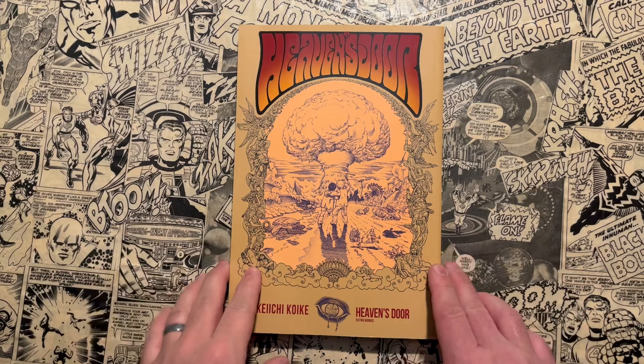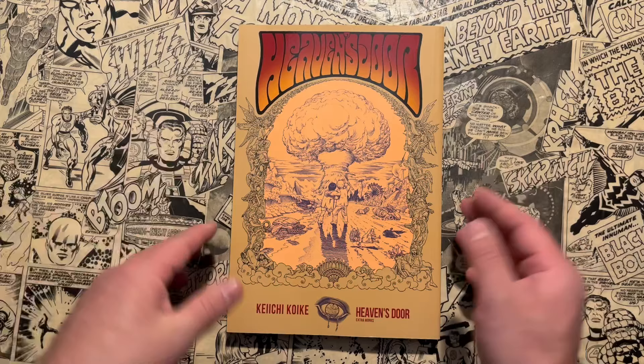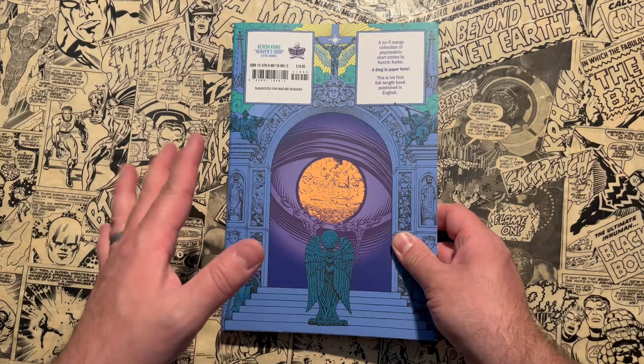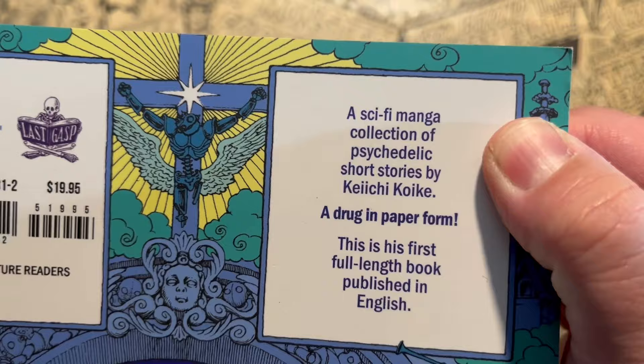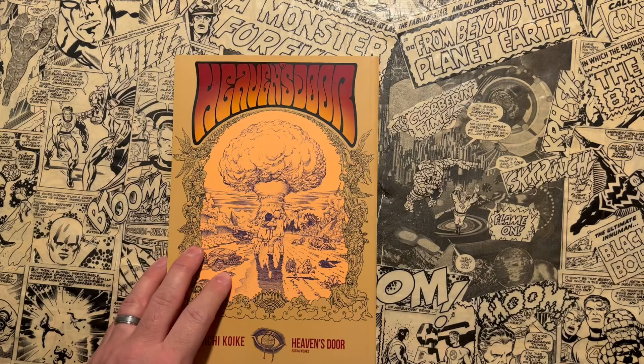Thanks for joining me. This is Heaven's Door by Keiichi Kwaike — hopefully I'm not pronouncing that wrong. It's Heaven's Door and Extra Works. Great cover here. This is a beautiful collection by Last Gasp. The spine looks great as well, and then the back cover — just a really great presentation for one of the rare mangaka that has not been collected well in English. It is suggested for mature audiences, and it's a sci-fi manga collection of psychedelic short stories by Keiichi Kwaike — a drug in paper form. This is his first full-length book published in English.